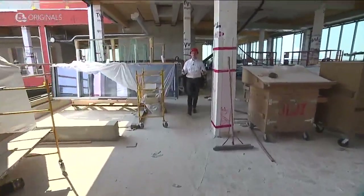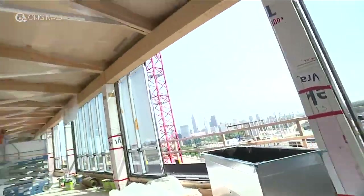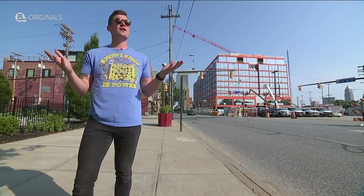Ricky says this building looks better, and the developers agree, but they also say it's better for the environment. It'll be LEED Gold certified and the largest mass timber building in the country, which cuts down on construction time and means it's made out of a renewable resource. This is the A-plus location in the market because all that is right there.